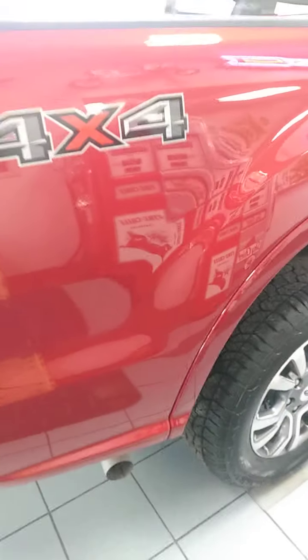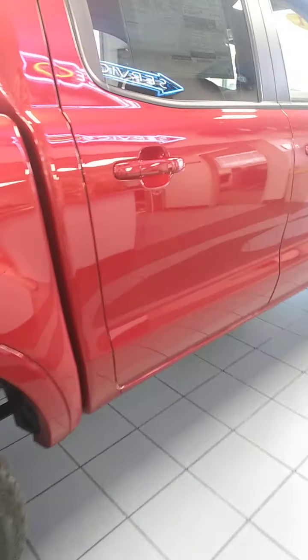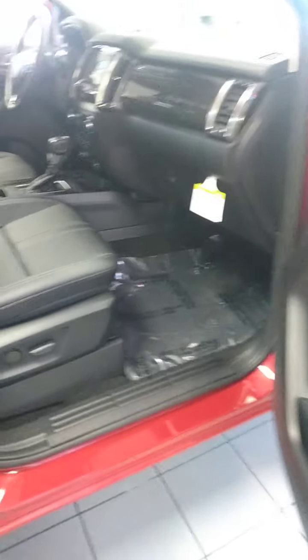Walking around to the passenger side — power seats come with the Lariat on the passenger side. There are a couple of USB ports down here, and there's your compartment on the armrest.